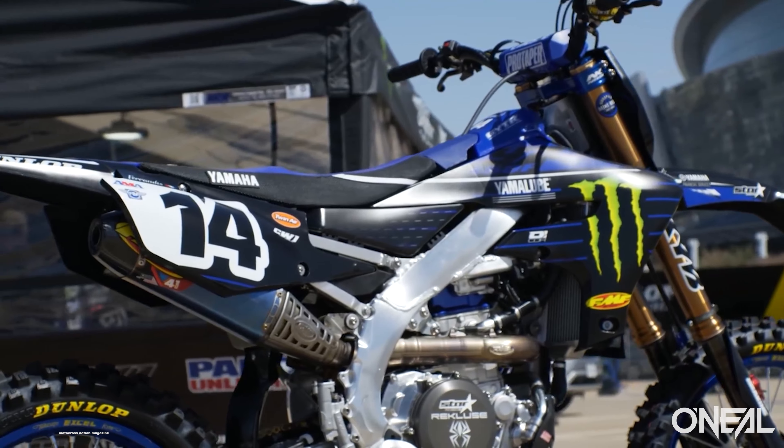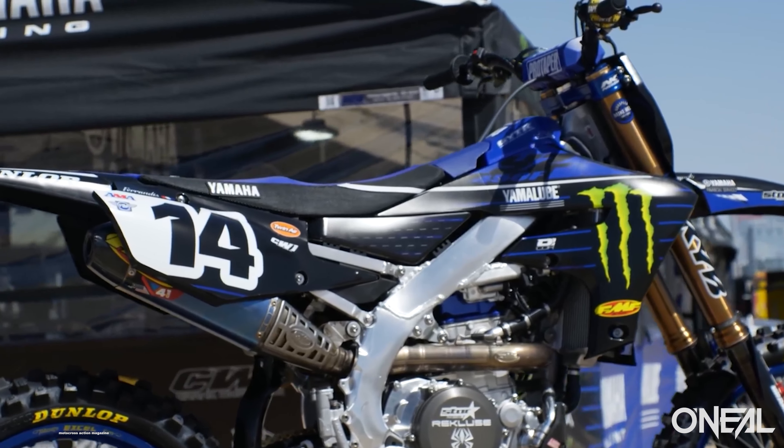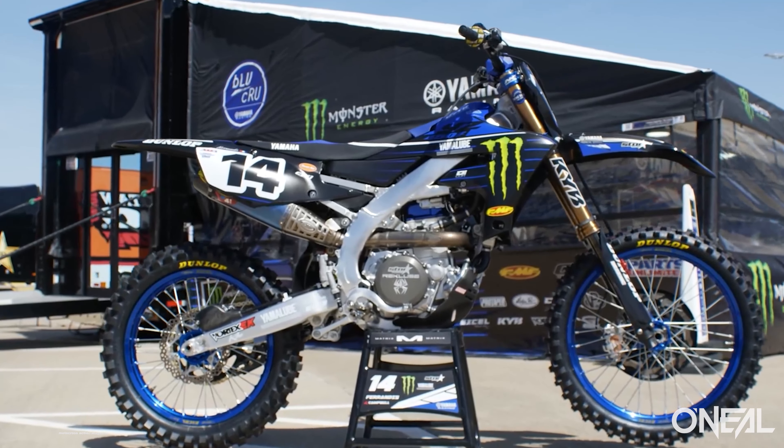We share these for our loyal MXA viewers on YouTube and on our website to give you all the details about these bikes. I personally love these videos — we love learning and talking about cool technology going on with the factory bikes and upcoming production models that we'll see in the future.